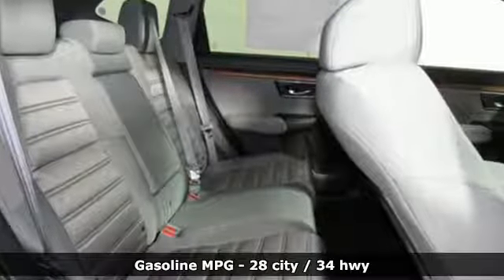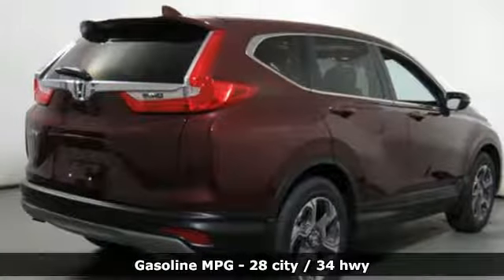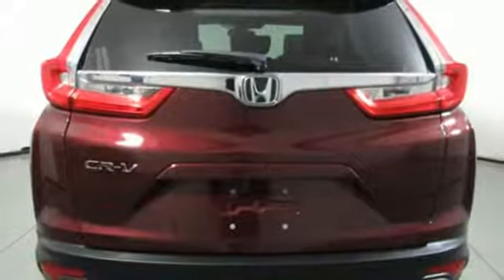Features include streaming audio, doors and push button start proximity key, dual zone climate control, digital instrument gauges, and remote engine start.